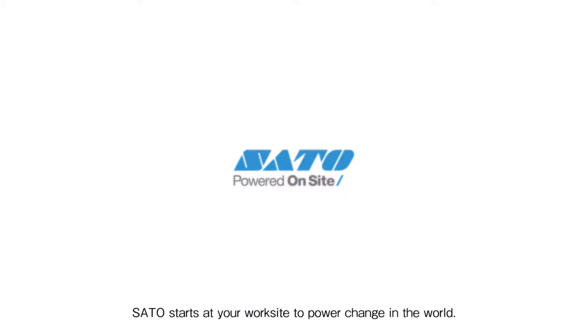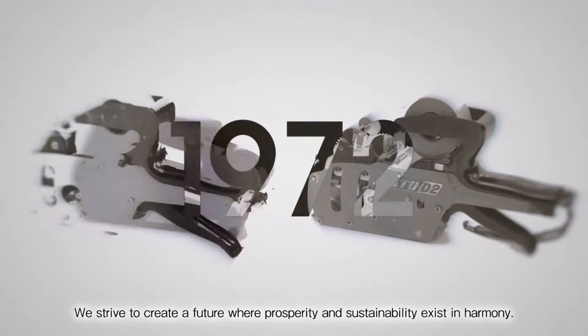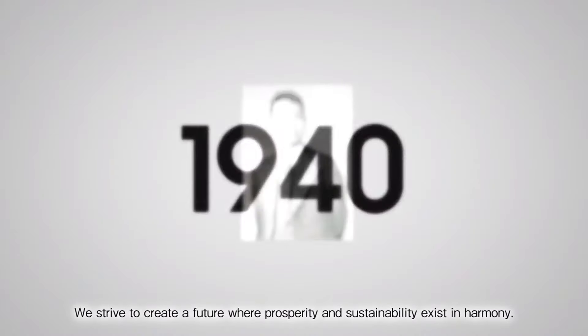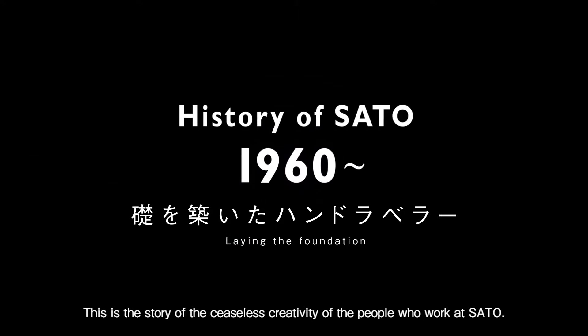Sato starts at your work site to power change in the world. We strive to create a future where prosperity and sustainability exist in harmony. This is the story of the ceaseless creativity of the people who work at Sato.